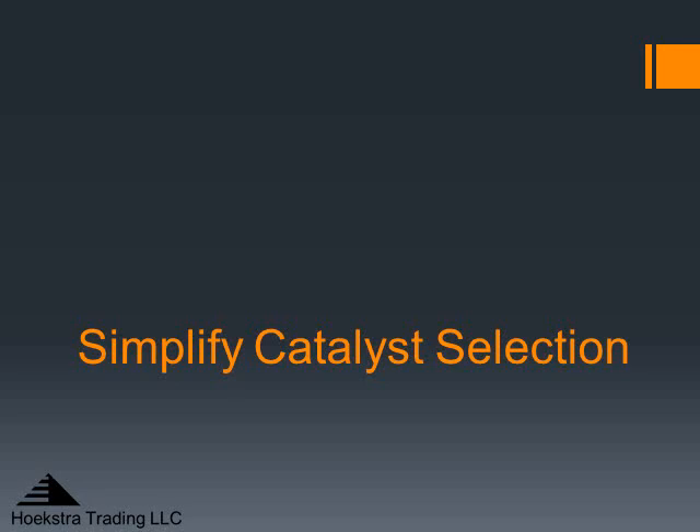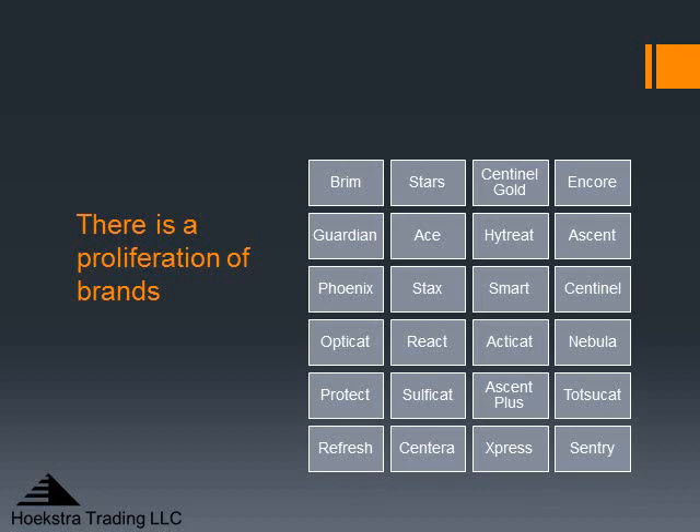Simplified catalyst selection is the main theme of our work, because we believe that catalyst selection has become too complex today. There is a proliferation of brands out there. This is a list of brands of diesel hydrotreating catalysts being marketed today. If someone from your refinery went out to see what products are available, they would quickly have a big project on their hands just to find out what all these brands are and whose is whose.